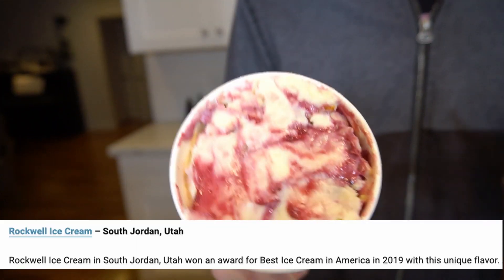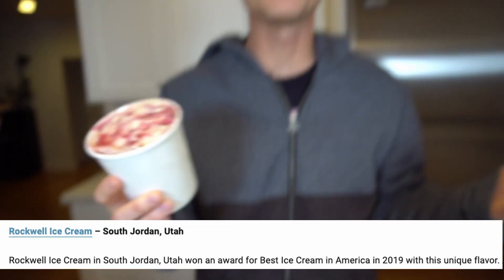Back in 2019 in Wisconsin there was a competition, a national competition to name the best tasting ice cream in America, and this one won it. I'm fortunate to live in the same hometown as the Rockwell Ice Cream Company. They also have a location down in Provo.